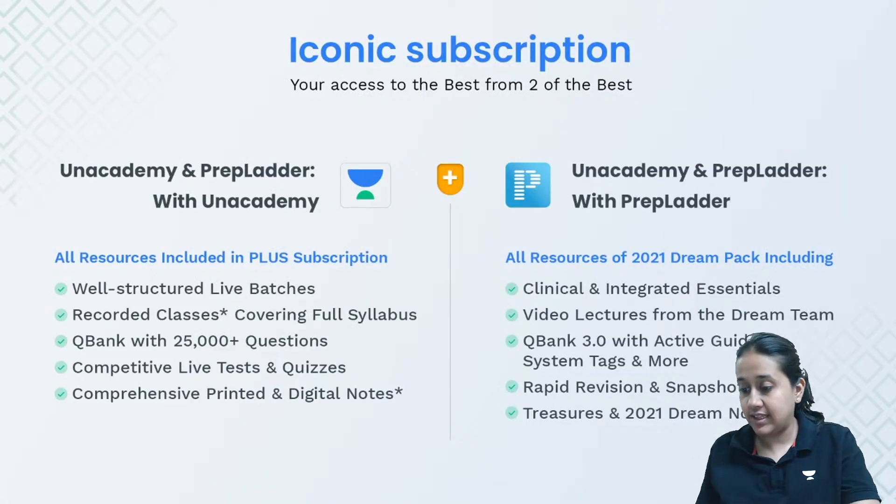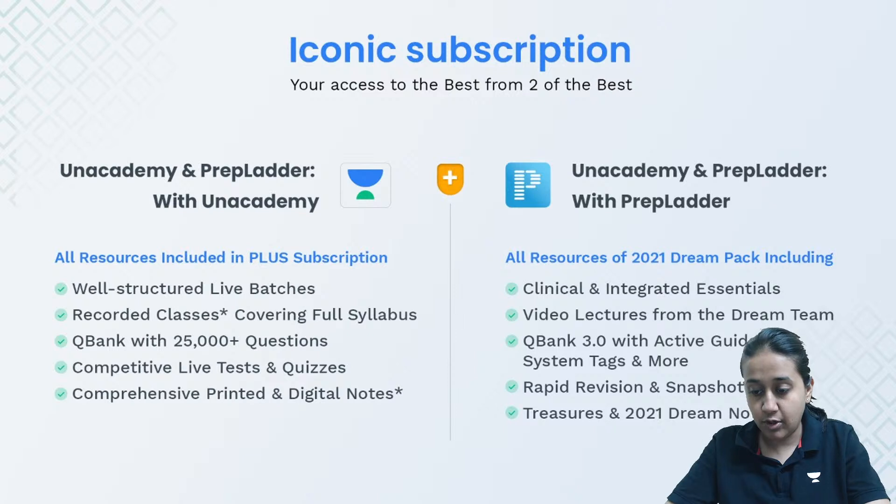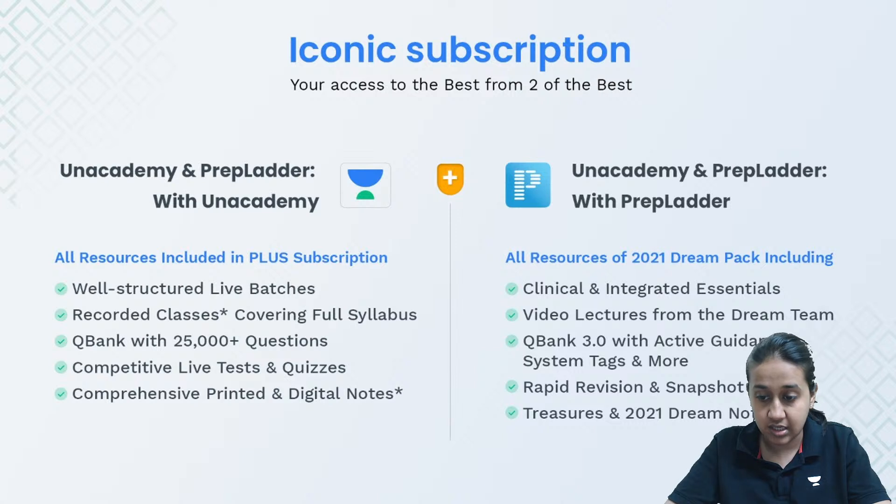I hope I am audible and visible. Can you all give me a quick thumbs up if my audio and video is fine. Welcome to this session of dermatology with me, Dr. Cheshita Agarwal, your NEETPG educator on Unacademy.